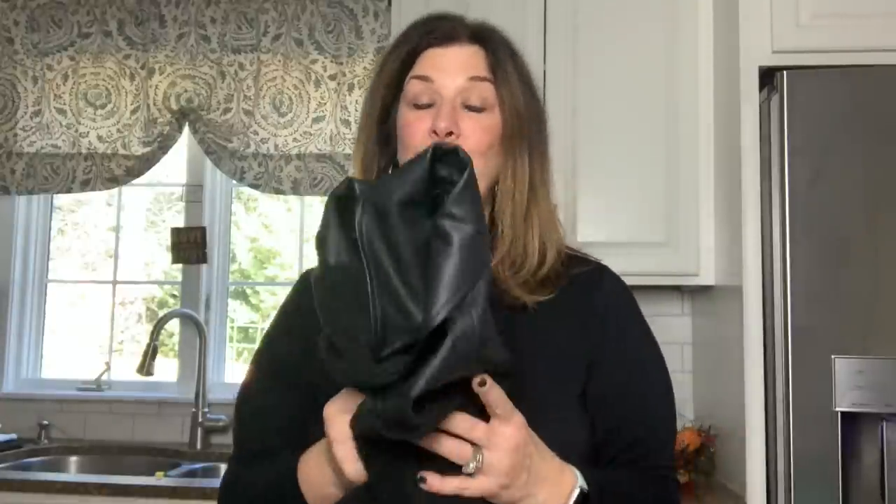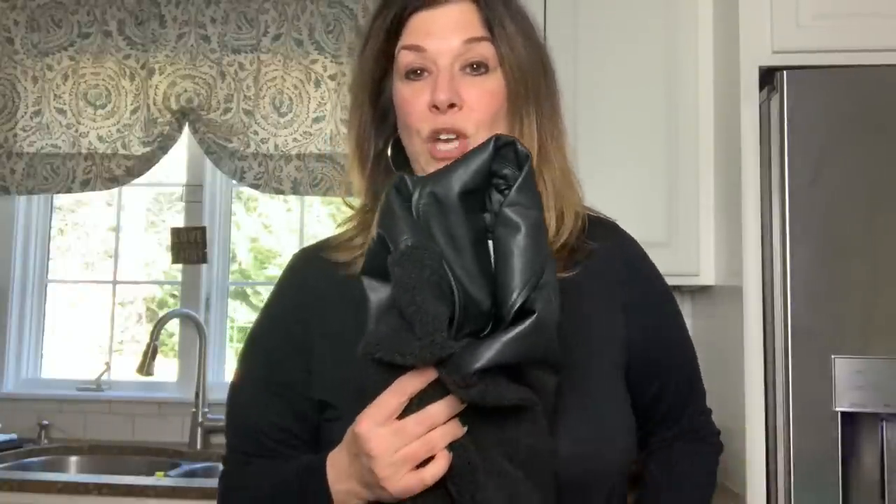They also had some Stuart Weitzman flats with great comps, but they were scuffed with dirt on the back and I was looking for low-maintenance things. I definitely should not have paid $25 for the Cole Haan — it's a beautiful jacket but it's not real leather, and that's going to work against me.